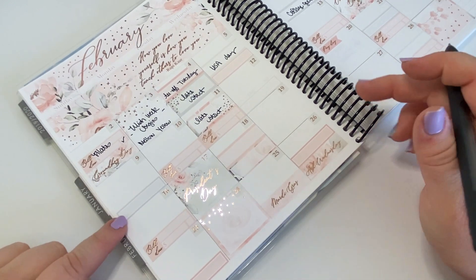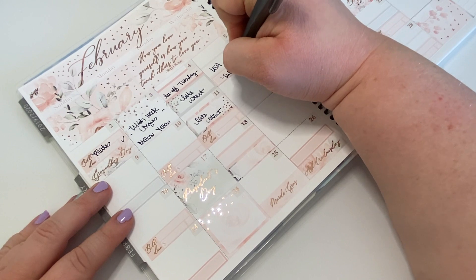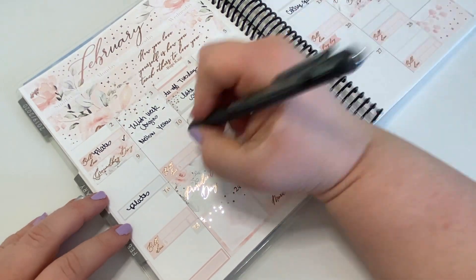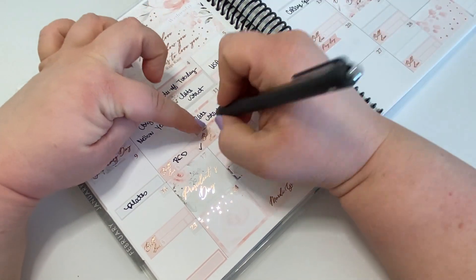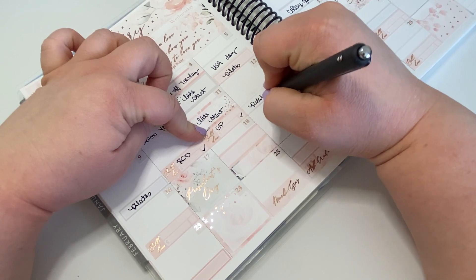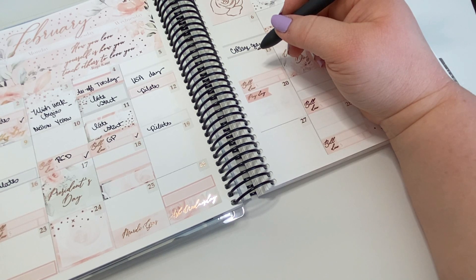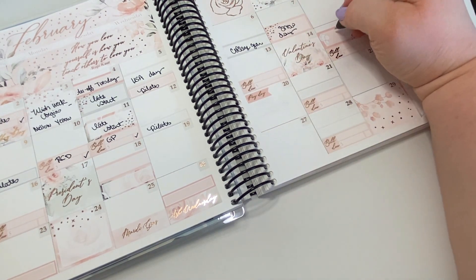On the fifth, ninth, and these other similar boxes, this is Pilates, and those classes have already happened. This is my Rose Colored Days sub, this is my Glam Planner sub, and this was Pilates. And then the 13th is either my internet bill or my energy bill — I'll have to look that up again.